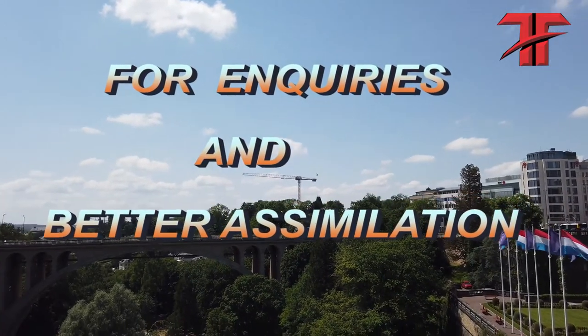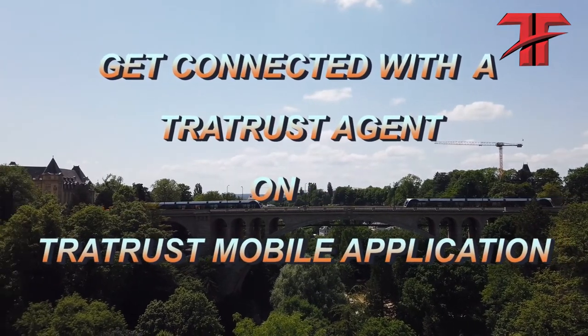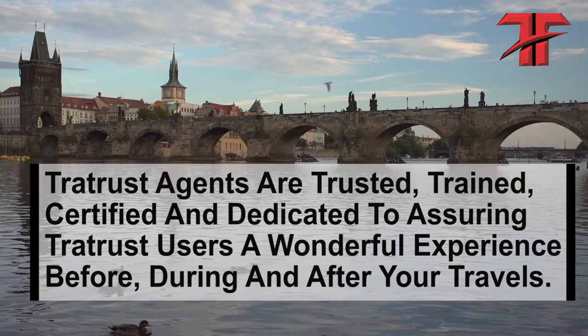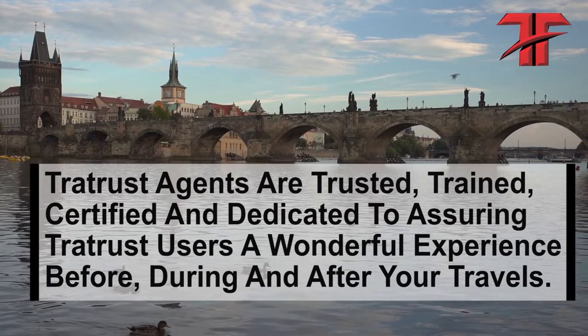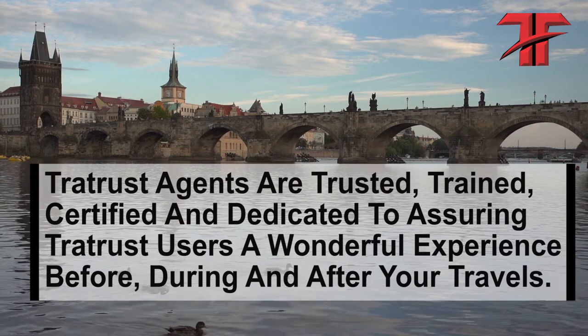For enquiries and better assimilation, get connected with a Tratrust agent on the Tratrust mobile application. Tratrust agents are trusted, trained, certified, and dedicated to assuring Tratrust users a wonderful experience before, during, and after your travels.